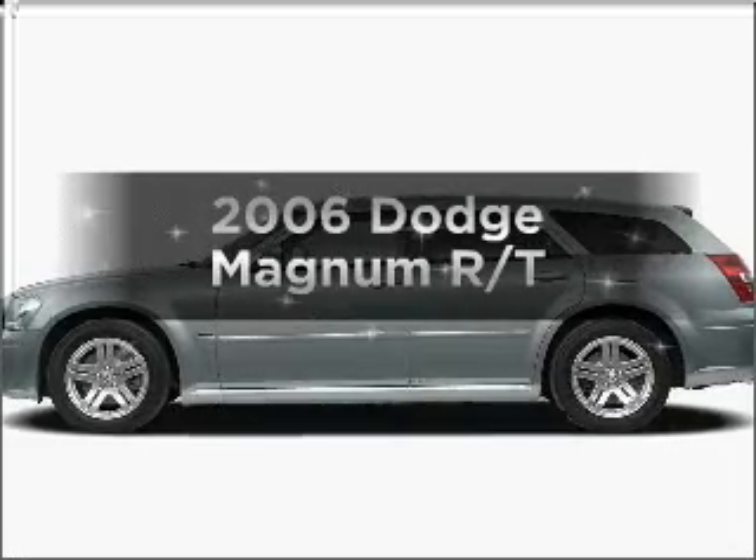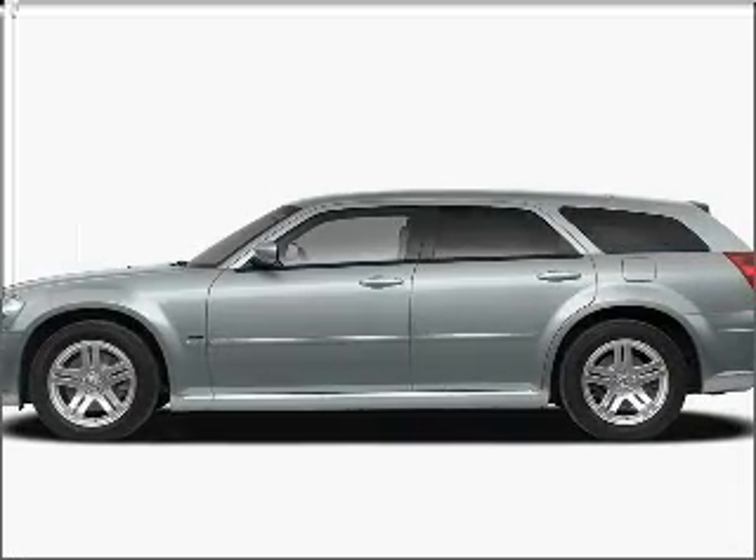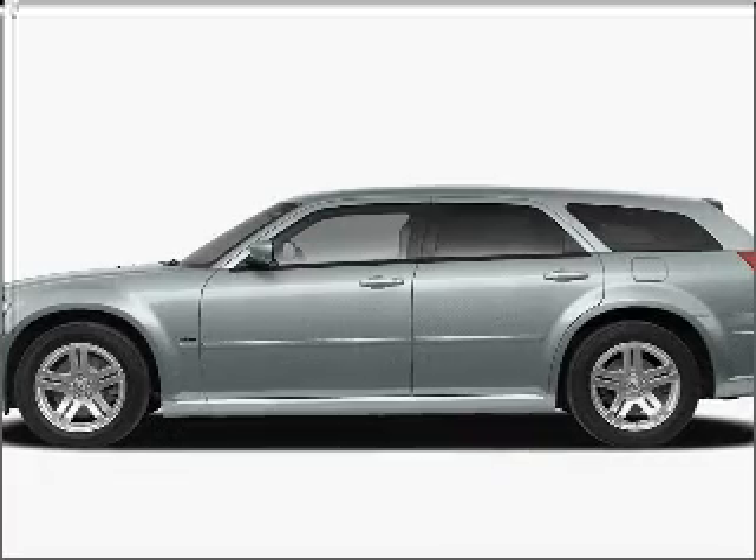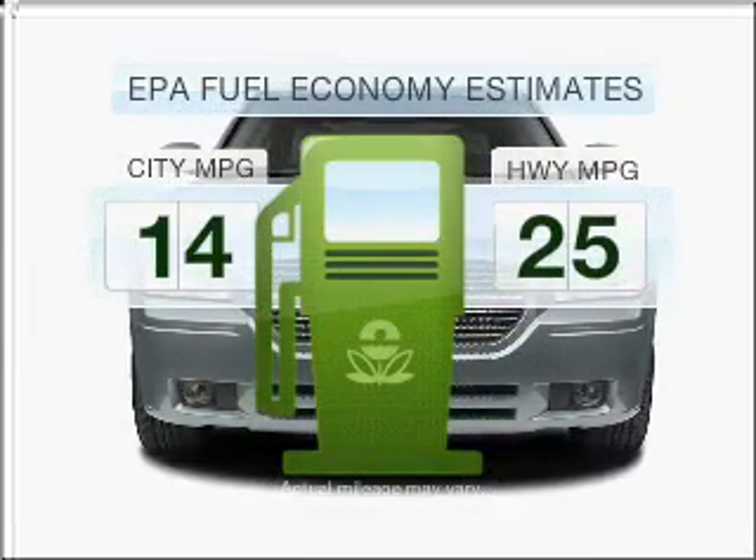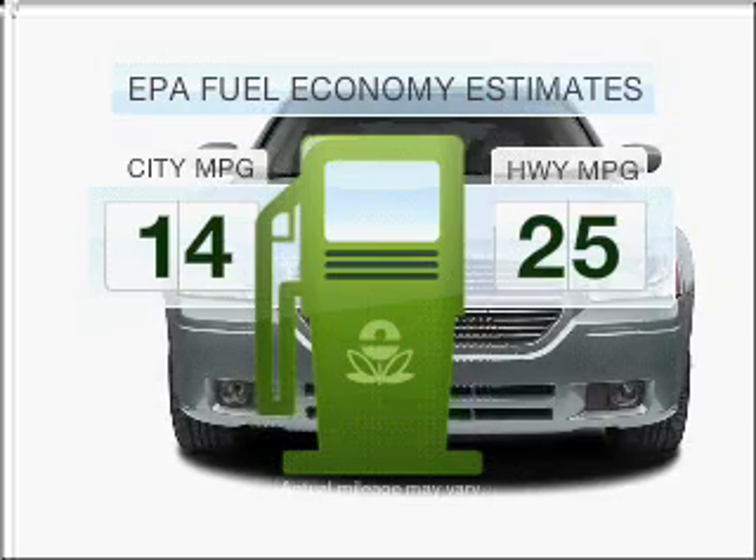Introducing the 2006 Dodge Magnum. Travel the roads in style and comfort in this great vehicle. Low emissions and the good fuel economy offered in this vehicle are important to you and to the environment.